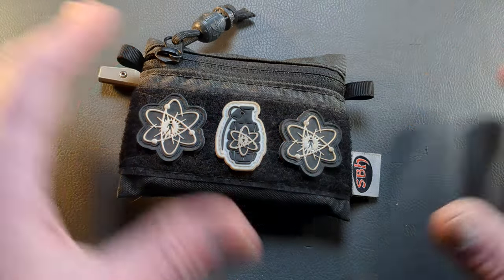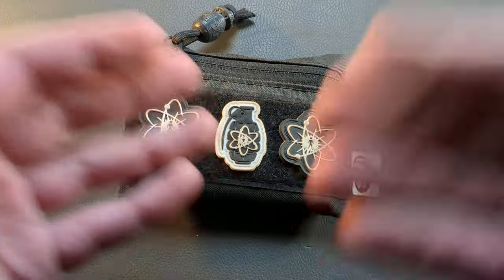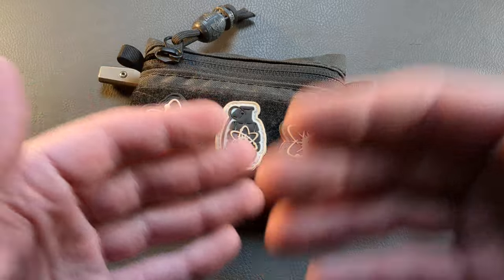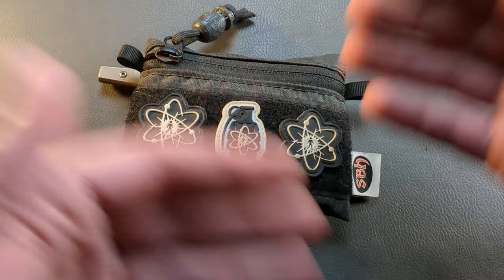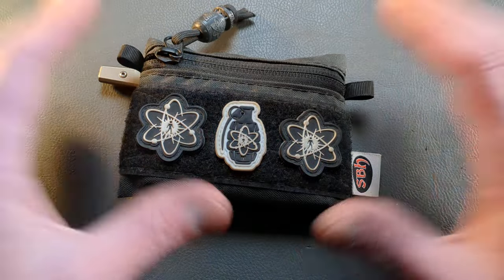Now of course the two or three knives that I carry each day, they do change unless I've designated a certain knife to review or test. Then I'll keep that one in the pocket and rotate just one or two other knives. But there are some items that stay the same.